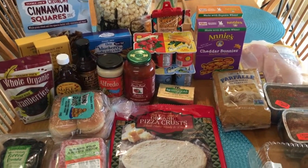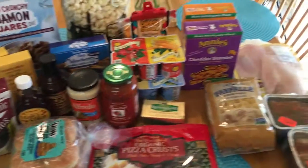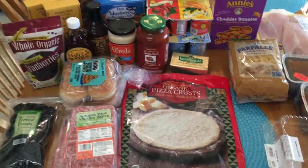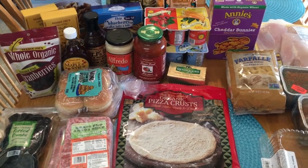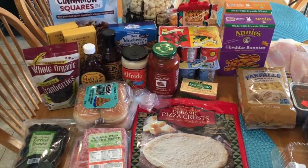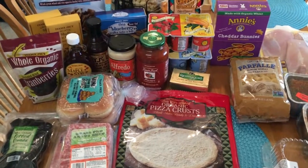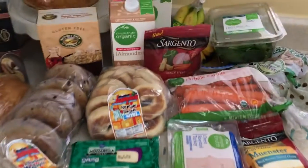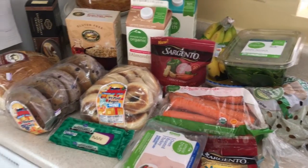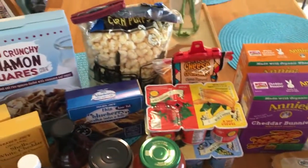I'm going to show you everything I got. I have Trader Joe's on this side and Sprouts on this side. Since we live in a city where there's a Trader Joe's and a Sprouts together in the same shopping center — they're actually next door to each other — I'm able to go from one store to the next, which makes it really convenient. I also have a haul from Kroger over on the counter. I'm going to start with Trader Joe's first.